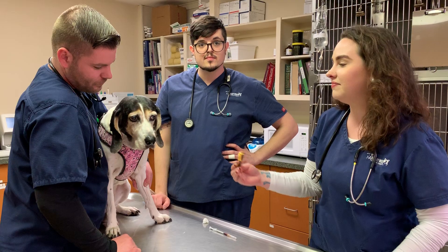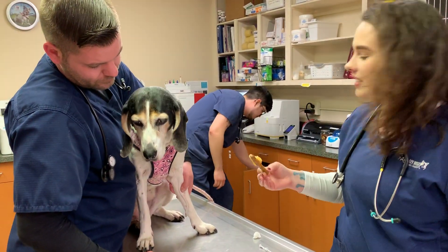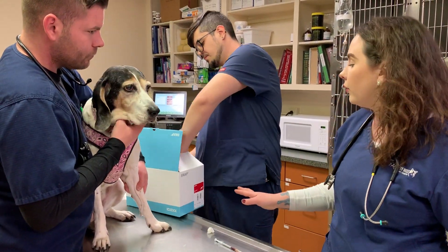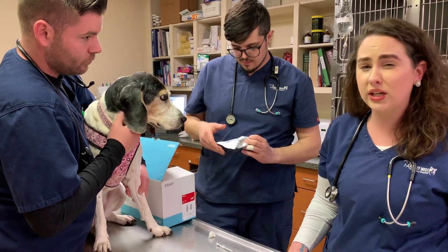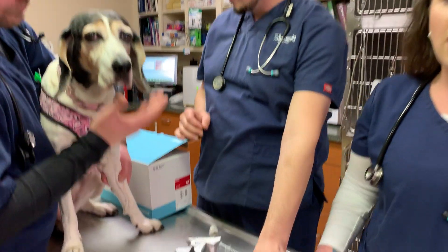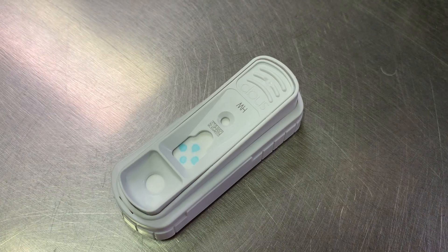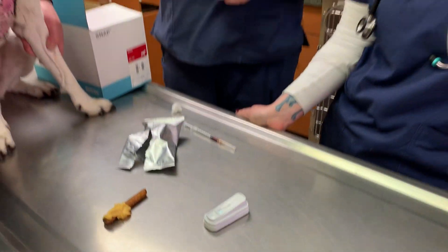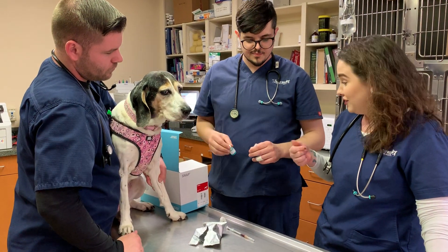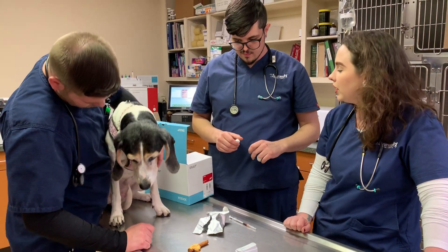What does a heartworm test look like? We offer two different ones. We have a standard heartworm test and then we also have a 4DX test. The 4DX offers heartworm testing as well as checks for tick-borne illnesses, which they can get from being outside and getting a tick — so Lyme disease and stuff of that nature. We have a blue little conjugate that we drop down in this little tube and add a couple drops of blood in order to get our test results.